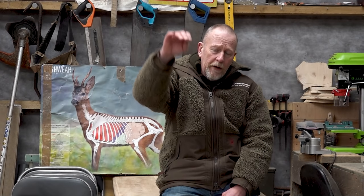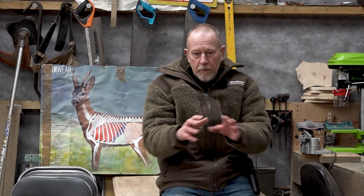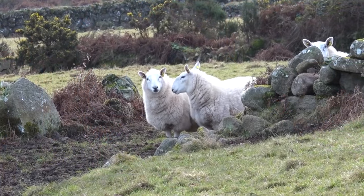We worked up through the scrubby, gorsy bank, the plan being to get up on the high ground and glass down. Then for the two hours before dark, have a look and see if we could spot some deer and stalk into them.